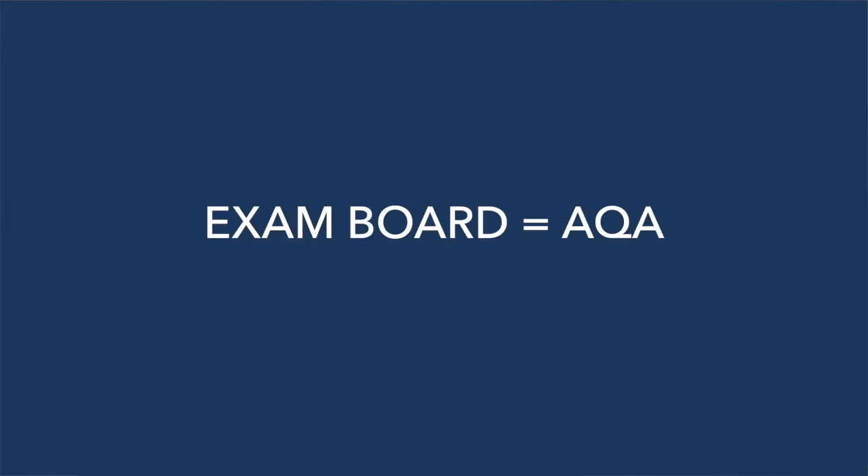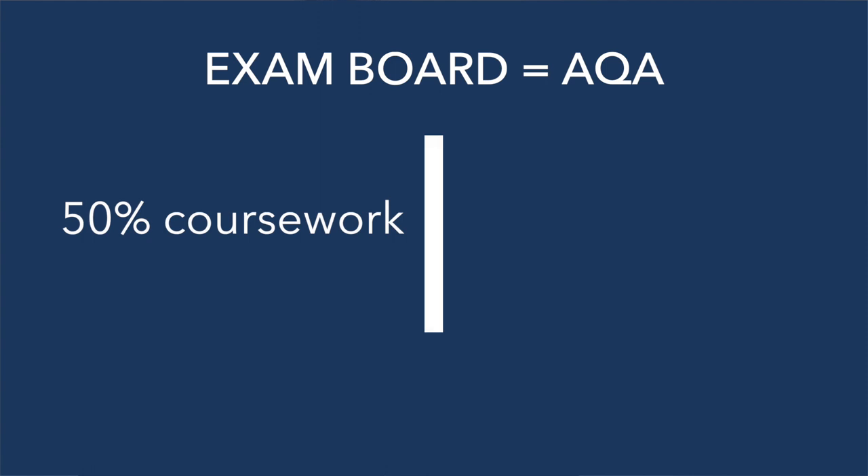The exam board that we use for product design at Southgate is AQA, which is 50% coursework and 50% exam. The coursework is a substantial design and make project. We build up the theory and technical skills with lots of fun and engaging mini practical projects,